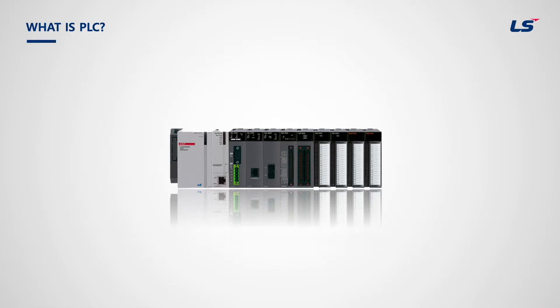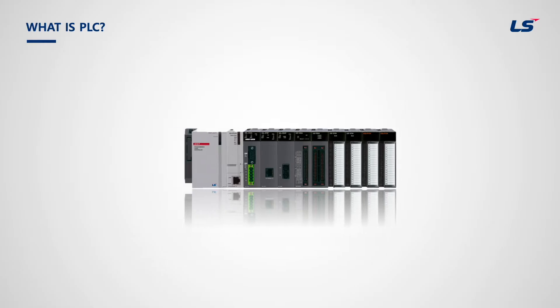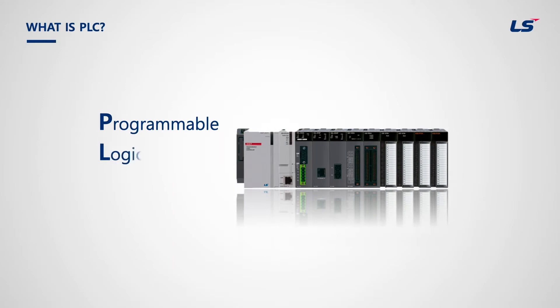Programmable Logic Controller, well known as PLC, is an electronic control device that converts the complex sequence control system in a program to help users to control easily.